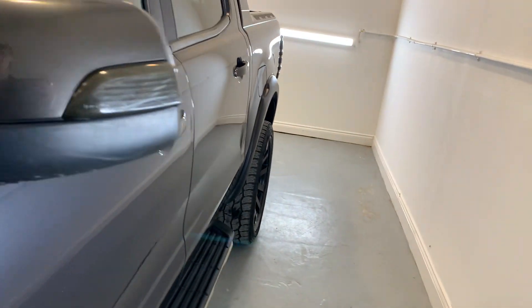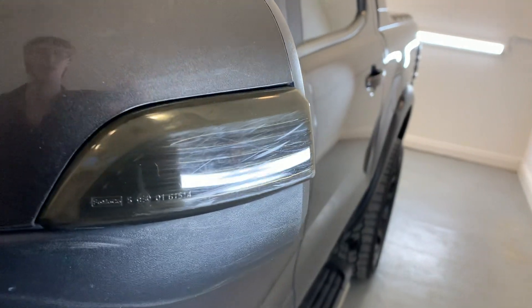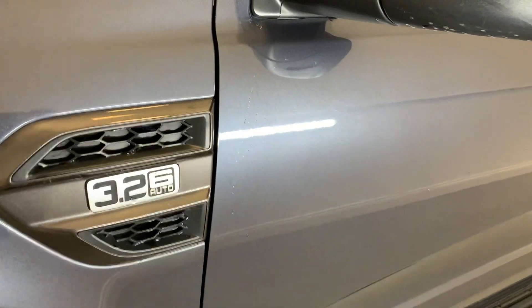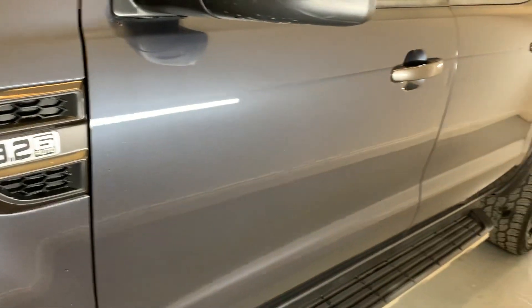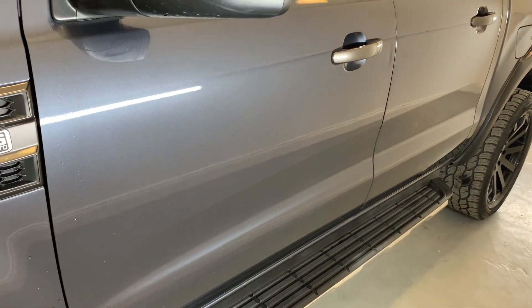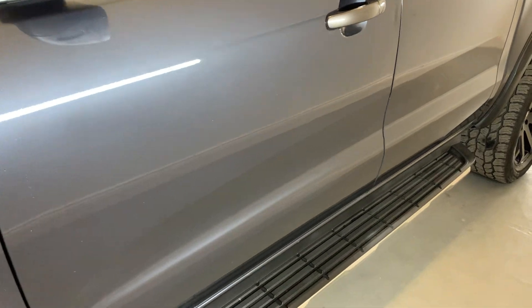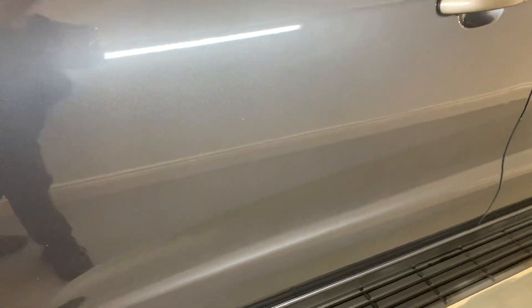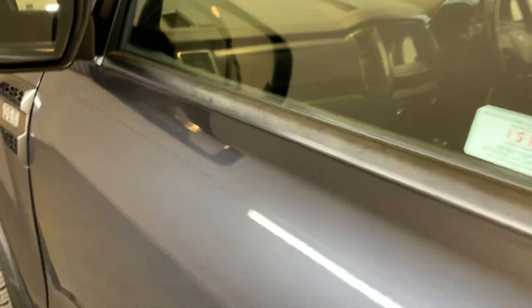Moving down the passenger side of the vehicle now. The side mirror has a few scratches on the plastic but no significant damage to the casing. As you can see by the badge on the side, we do have the 3.2 litre engine with the six speed automatic gearbox. Moving down the side, the passenger side steps are in good condition. The front passenger door is looking nice and tidy — no big car park dings or scratches at all.